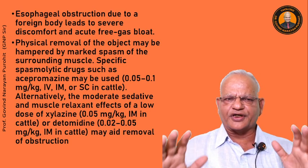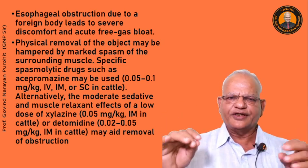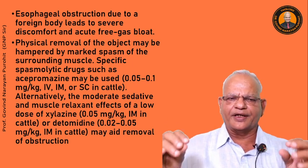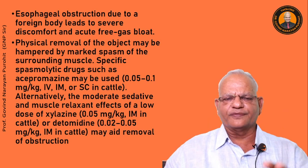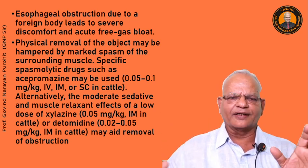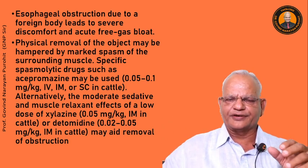Esophageal obstruction due to a foreign body leads to severe discomfort and acute free gas bloat. Physical removal of the object may be hampered by spasm of the surrounding esophageal muscle. Specific spasmolytic drugs such as acepromazine may be used at 0.05–0.1 mg/kg IM, IV, or subcutaneous. Alternatively, a low dose of xylazine at 0.05 mg/kg IM or detomidine at 0.02–0.05 mg/kg IM in cattle may aid removal of the obstruction and easier passage of the stomach tube.